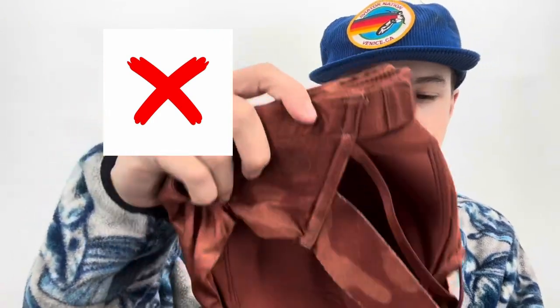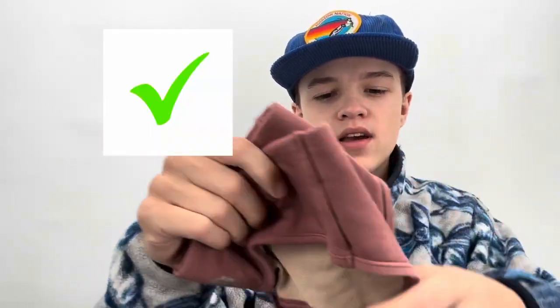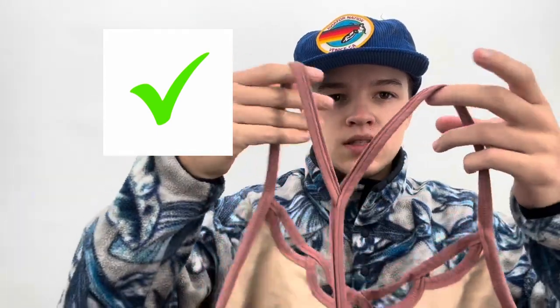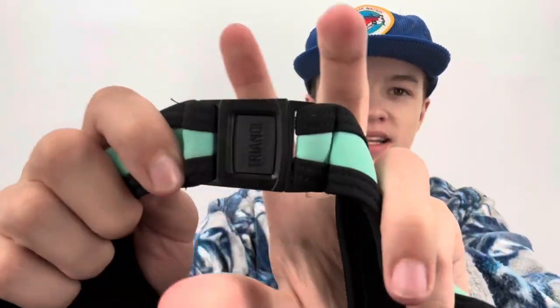This is a Calia by Carrie Underwood sports bra — size large, got it at a bag sale. I like selling this brand. Here's another sports bra by Free People Movement, got it at a garage sale for about a dollar. It's been listed for a year and hasn't sold. And here's another swimsuit by the brand Triangl.